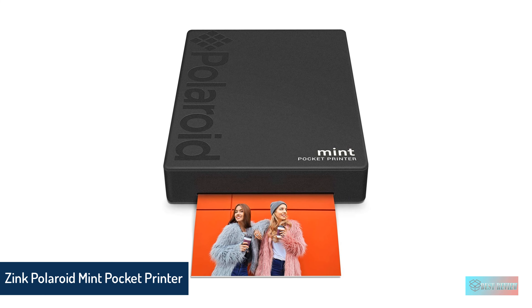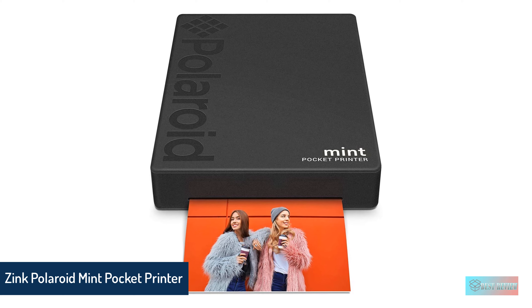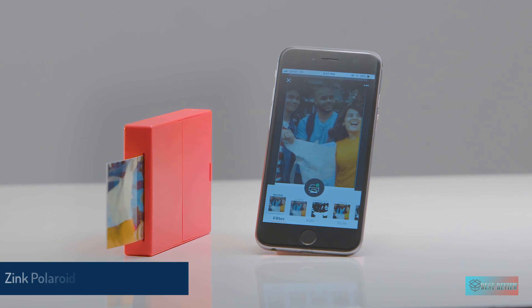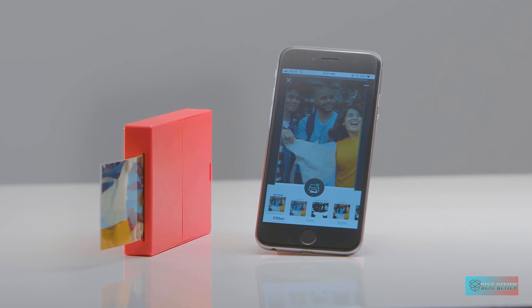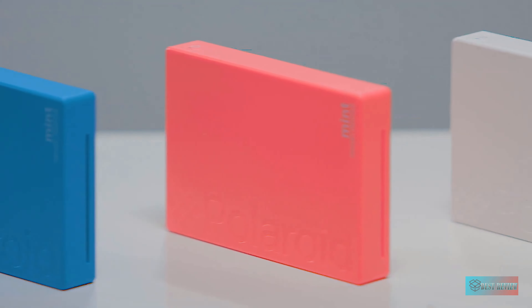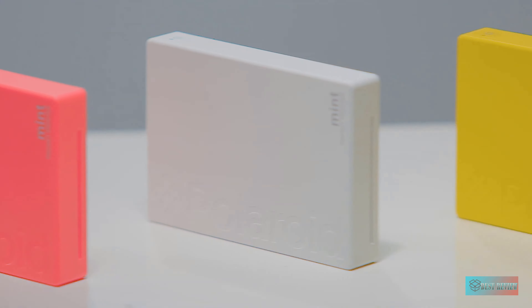Number 2: Zinc Polaroid Mint Pocket Printer. Want a decent iPhone printer but don't want to pay quite as much as the number one device on our list? Then the Polaroid Mint Pocket Printer offers an excellent balance between quality and price.